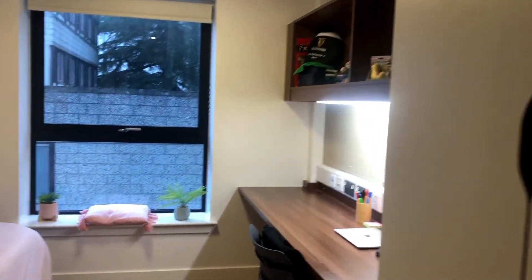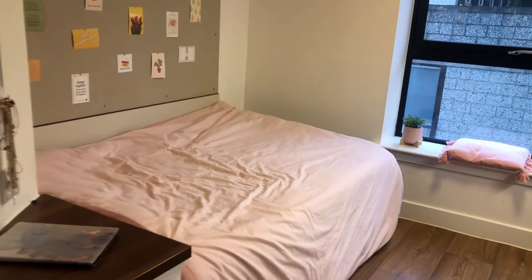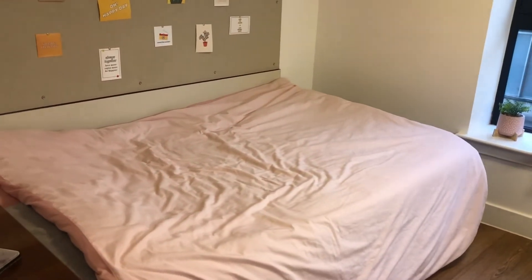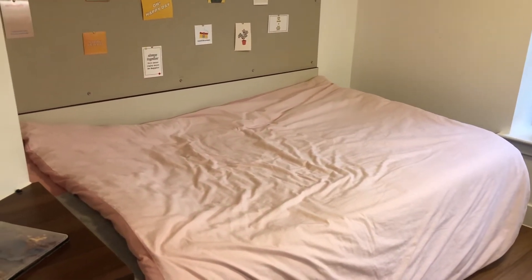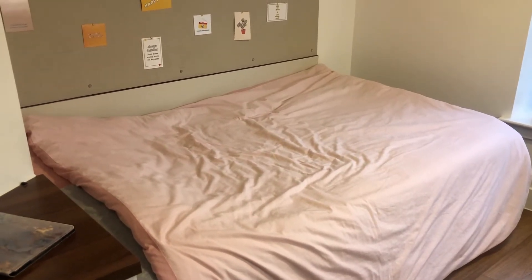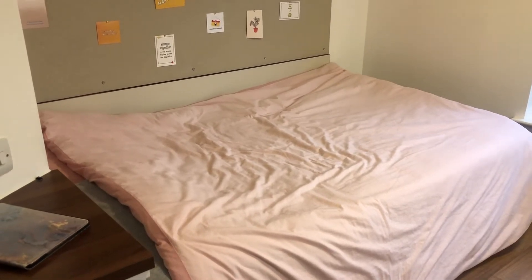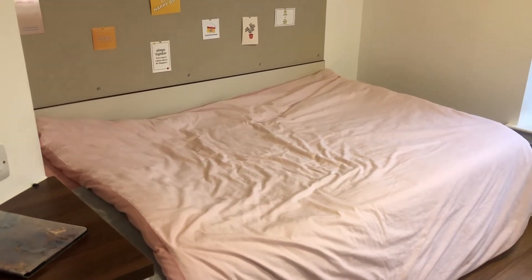So let's move forward. Here is the bed. This is, I think, the best part of the room. It's very big for one person and that's why I love it. You don't have to worry about the bed sheets or the duvet because the accommodation provides you with all these.